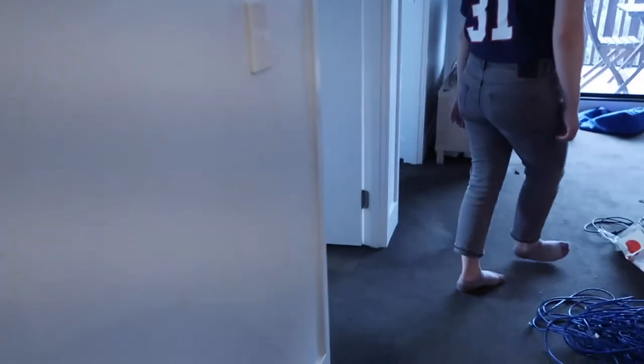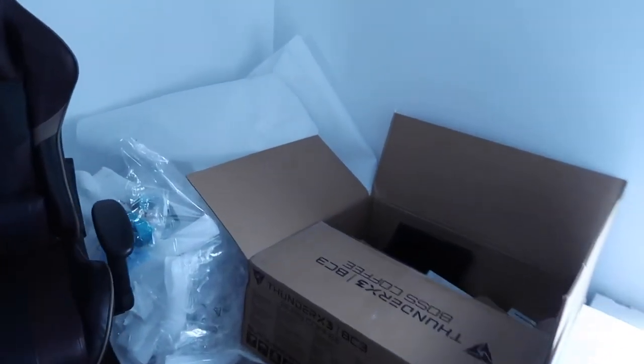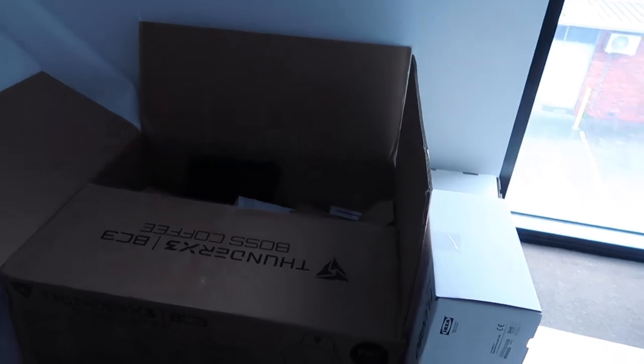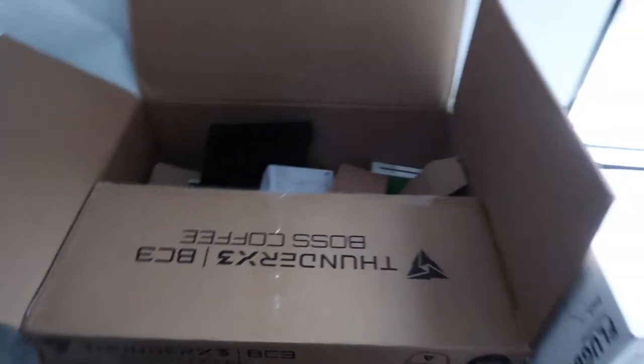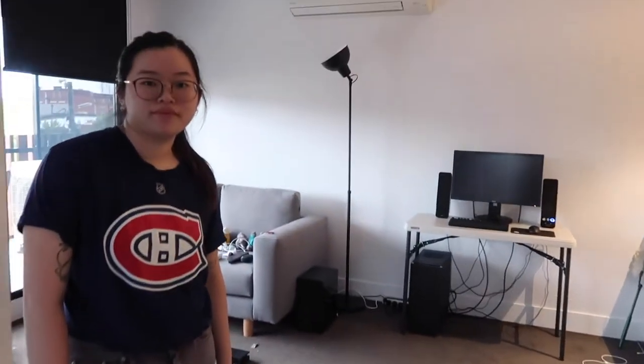Is the room looking neat in any way? There's less rubbish — it looks like a lot but there's actually not that much. It's sort of one big thing, and it's just a storage box, some cardboard, and a bit more stuff laying around. But we're getting there. It's looking pretty good.